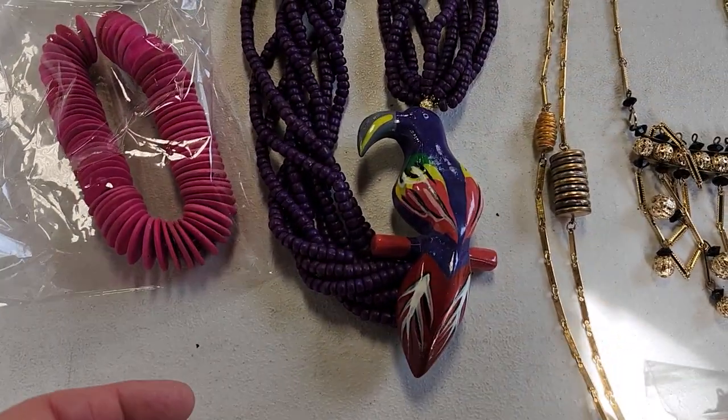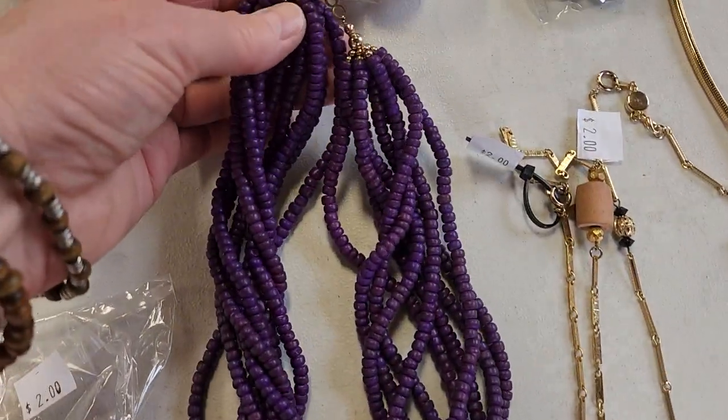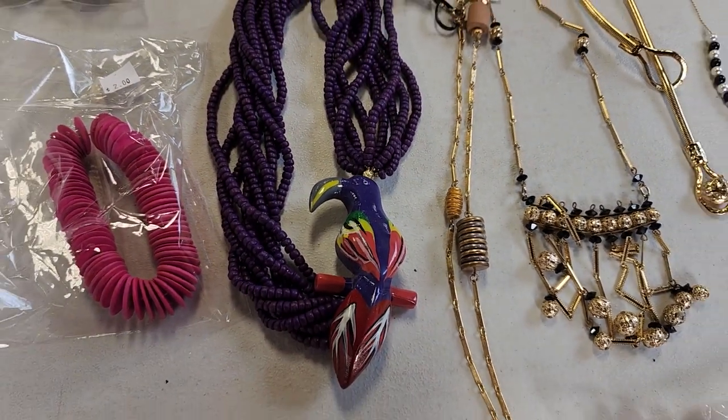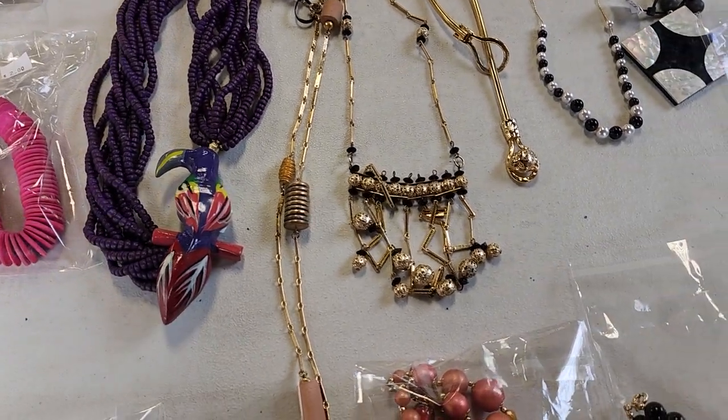Here's one of those items you could get your friend who has everything — another parrot necklace. I didn't see a price. And I've got to tell you, there are so many more items like that coming up. I can't wait to show you.